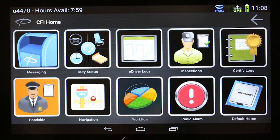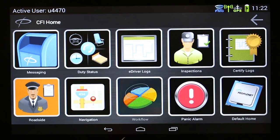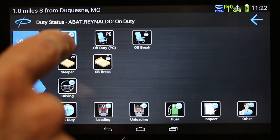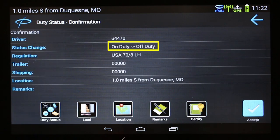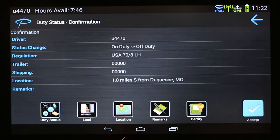At the end of your pre-trip, you have two options. You can start driving, and after two miles your Duty Status will automatically change from On-Duty to Driving. If you're not ready to drive, touch the Duty Status icon, tap Off-Duty, verify the change from On-Duty to Off-Duty, then touch Accept to return to the CFI home screen.